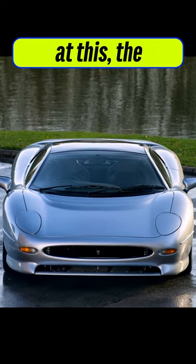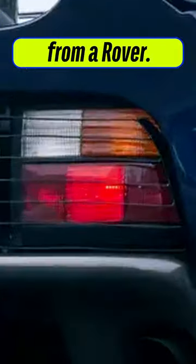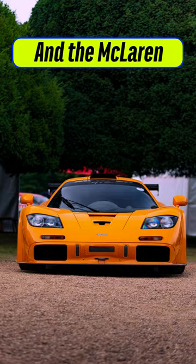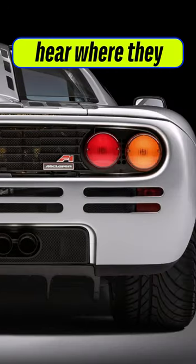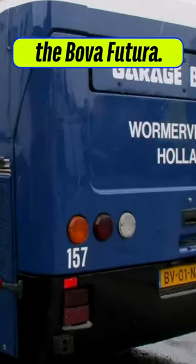Did you know a lot of car parts are shared? Look at this — the lovely Jaguar XJ220 from the 90s, but those rear lights came straight from a Rover, the Rover 216 to be specific. And the McLaren F1, my favorite car of all time — those rear lights actually came from a Dutch bus called the Bova Futura.